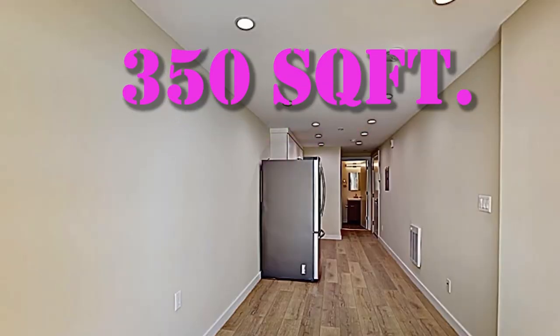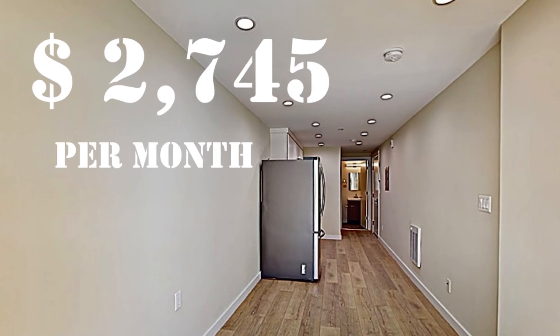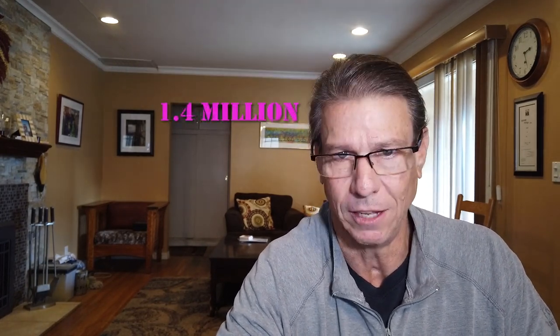Now, except for San Francisco — I'd like to show you an example of what you would get for rental there. This 350 square foot home is $2,745, no pets, but it does have a dishwasher. Or if you would like to buy a house in San Francisco, the median home price there is $1.4 million. So as you can see, you will be paying twice the amount in San Francisco that you would in Long Beach.